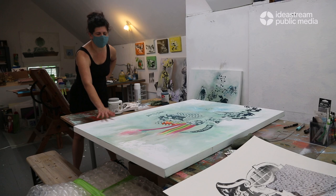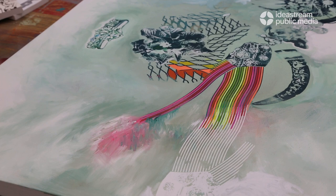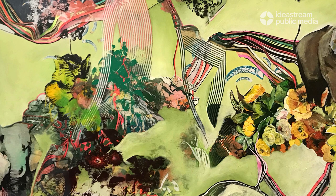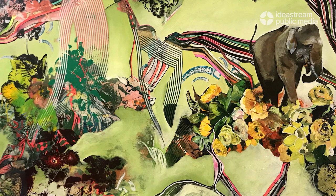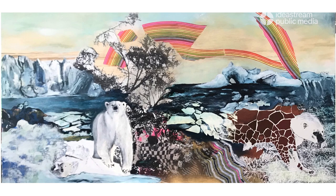Her goal is for her work to mimic the surface of a piece of paper. Slauson fuses together different symbols, shapes, and colors, making connections that might not always be considered. Her recent series, Endangered, calls attention to animal life that is threatened or extinct and the interconnected actions and priorities of humans.